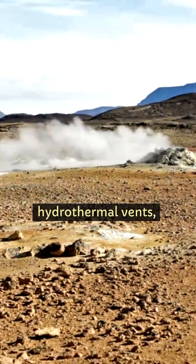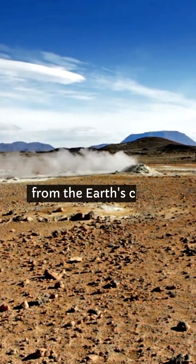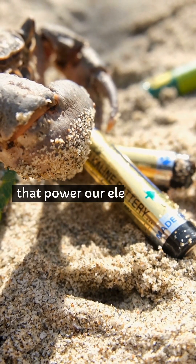Cobalt is concentrated in hydrothermal vents, where mineral-laden superheated water spews from the Earth's crust. Found in seawater and some seafloor deposits, lithium is the backbone of lithium-ion batteries that power our electronics.